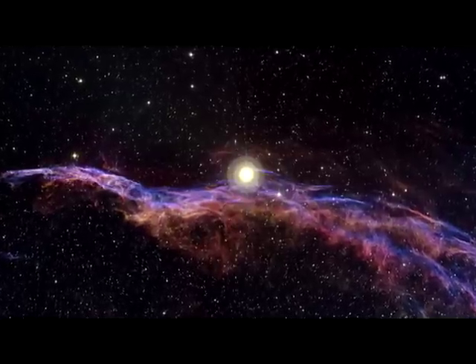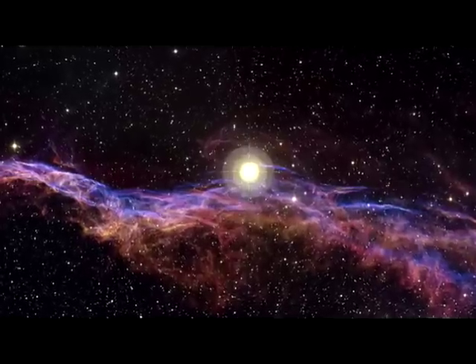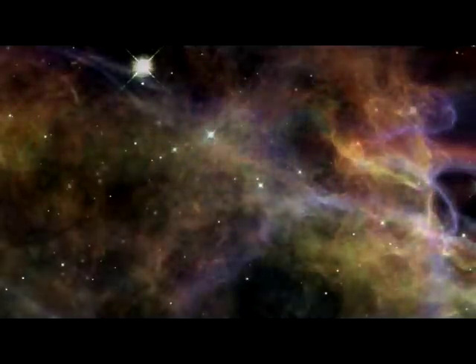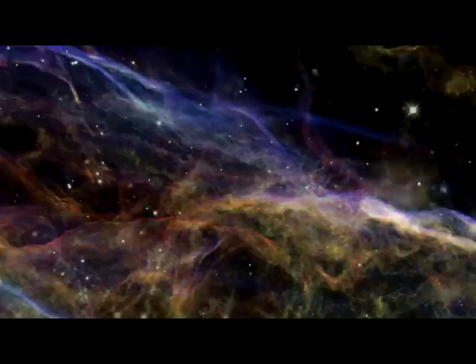The NASA ESA Hubble Space Telescope has recently revealed magnificent sections of the Veil Nebula, the shattered remains of a supernova that exploded some 5 to 10,000 years ago. The new Hubble images provide beautiful views of the delicate, wispy structure resulting from this cosmic cataclysm.